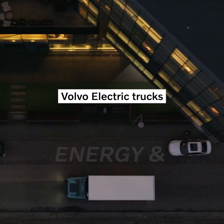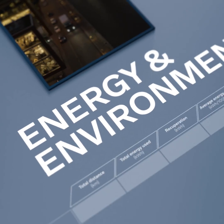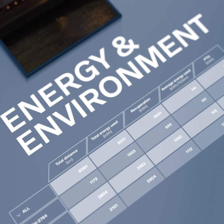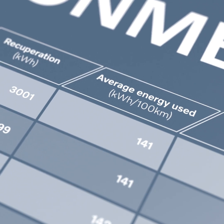When you go electric, Volvo Trucks Energy and Environment Service provides powerful insights on how your trucks and drivers perform. With detailed statistics and reports, you'll get the most out of every kilowatt hour. The service monitors the energy consumption of every single truck or piece of auxiliary equipment in your fleet.